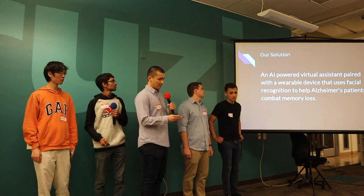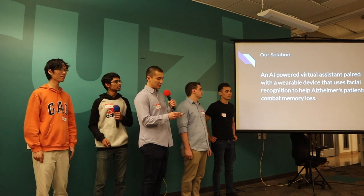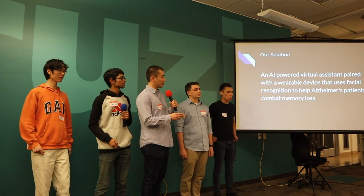Our solution was IRIS, an AI-powered virtual assistant and wearable device that uses facial recognition to help Alzheimer's patients combat memory loss. We're going to show you a demo using IRIS to recognize a person that the user has forgotten.